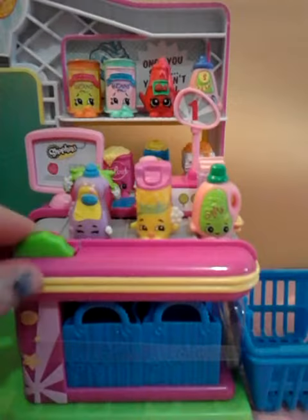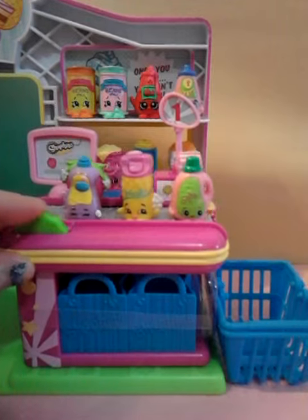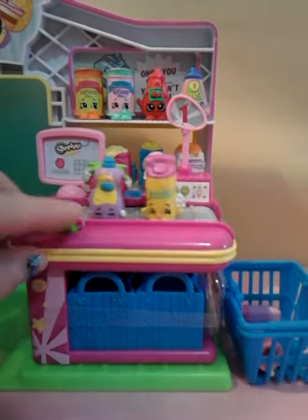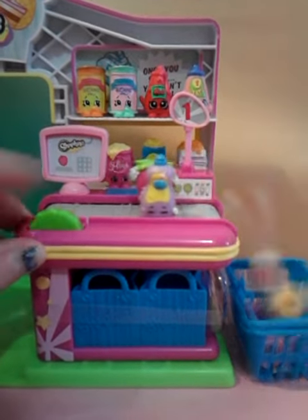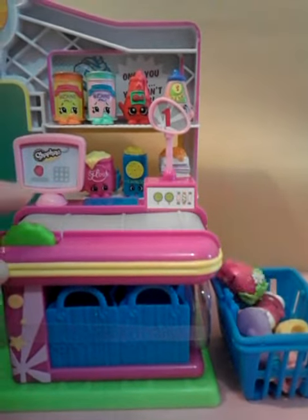Over here is my favorite part — the conveyor belt, just like in a real grocery store. And what you do is you put a basket under there. Whoops, we're going the wrong way. And then you go like this, and like that, and I hope these guys make it in. Yeah.